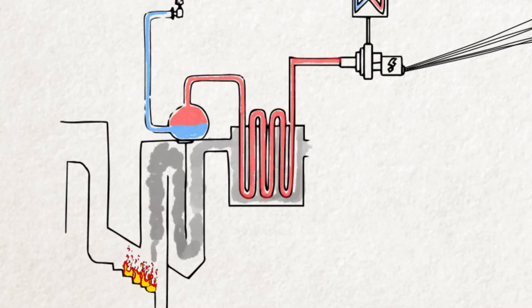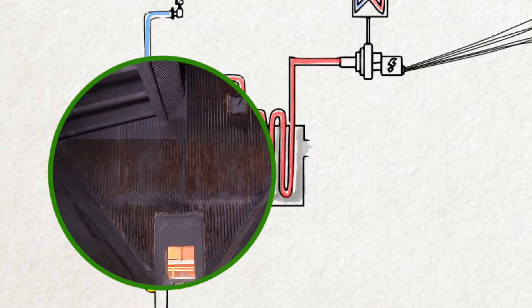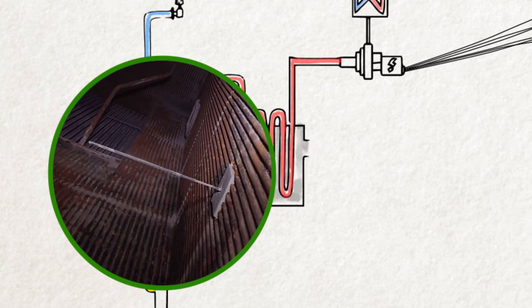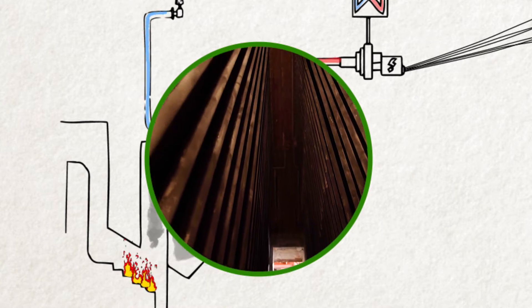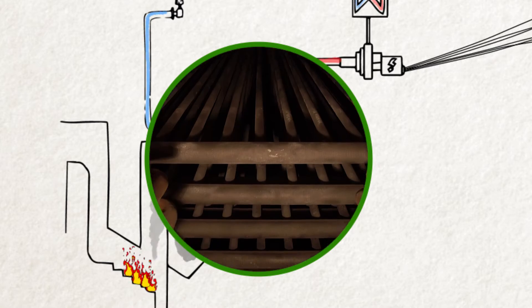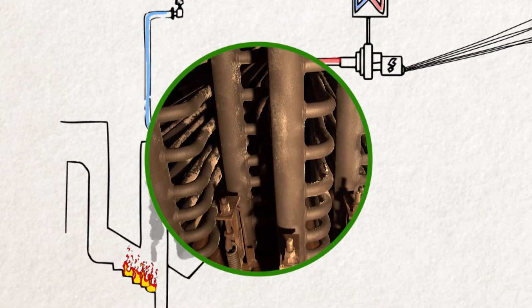The boiler has two sections: the radiant part and the convective part. The radiant part, where we are now, has three completely empty vertical chambers where heat is transmitted by radiation. In the convective part, filled with tube bundles, the heat is transmitted by convection. In this way, all the heat from the fumes is used to generate steam, and at the same time, the fumes cool down before being purified.